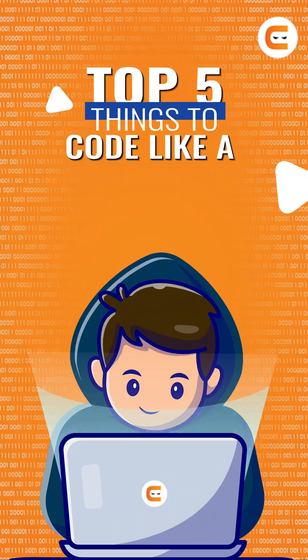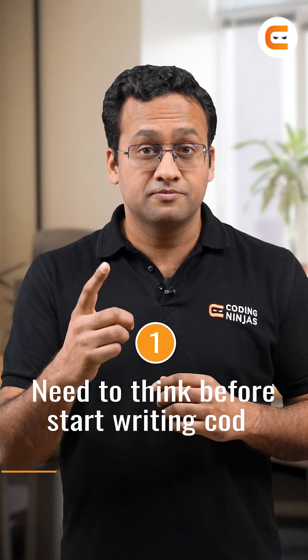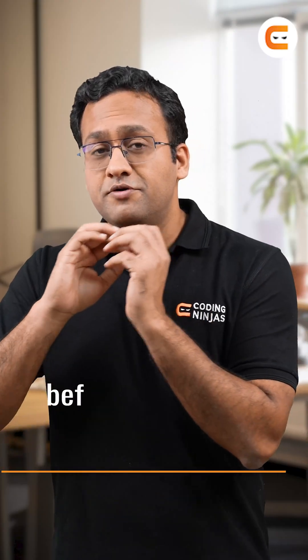Let's talk about the top five things to code like a pro. The first thing: think before you start writing code. Use a copy-pen approach, think of all the edge cases, and write down everything that you need before you start writing code.